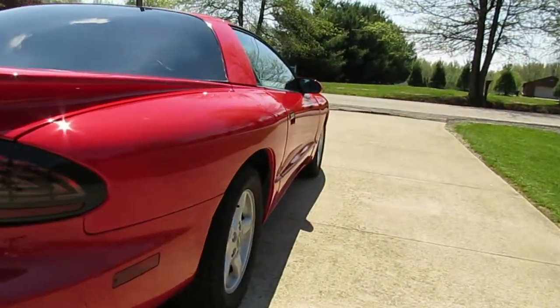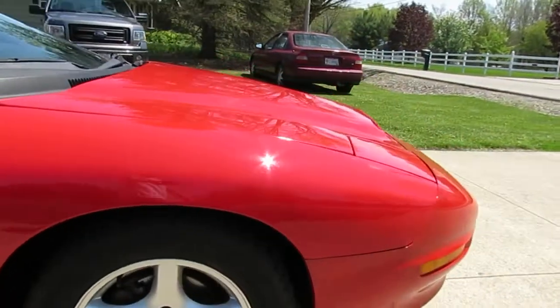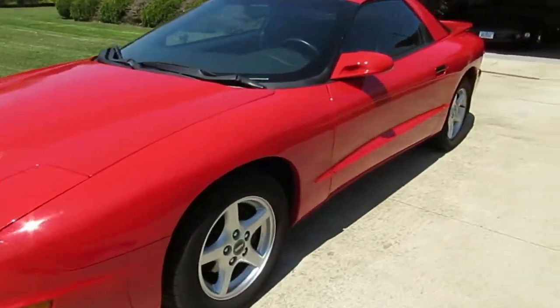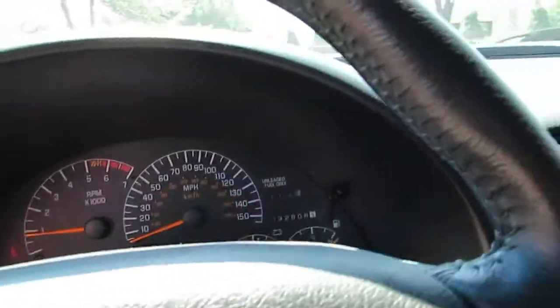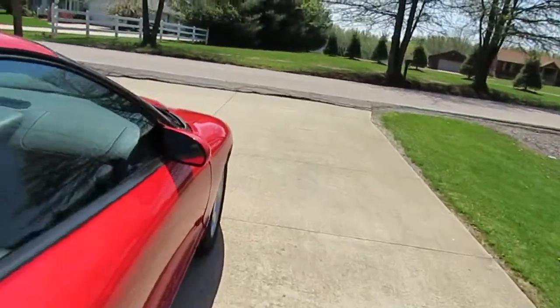Nice sounding car. Interior on this car is immaculate, like new. 32,000 original miles on this car. We're going to have the owner take us for a little ride down the road here.